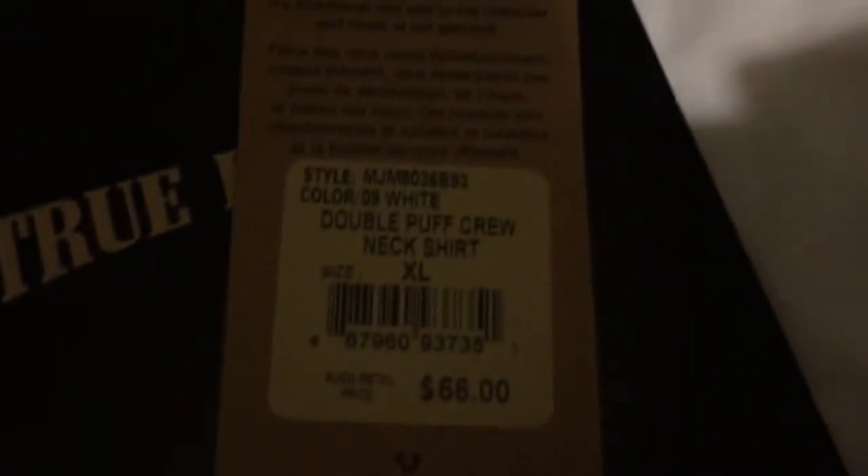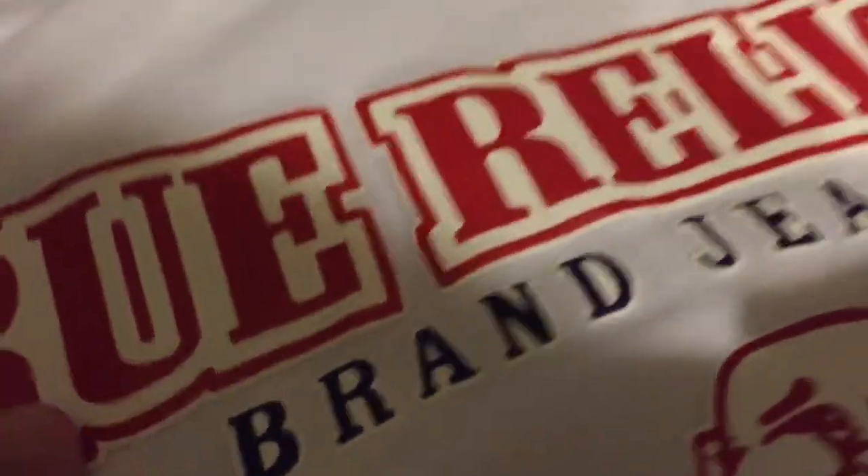I ordered this True Religion shirt off the website - they got their double puff tees back in stock in different colors. It's really good quality, I didn't expect it to be this nice. Extra large. That one cost about $75 after shipping. I don't know how long they're gonna be in stock, but I'd go get one. The back has a nice feel, it's puffed out like it says.